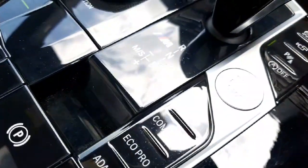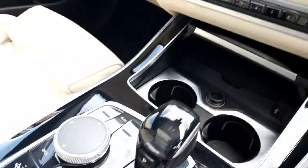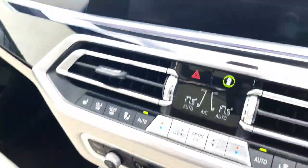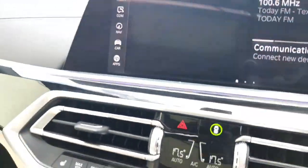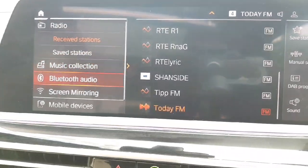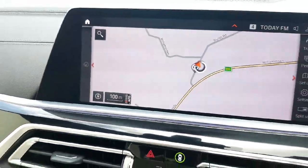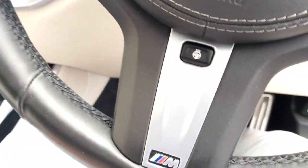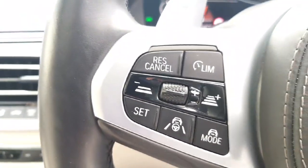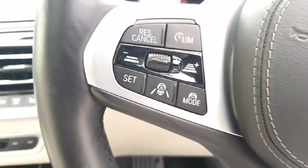You have your different driving modes — sport, comfort, and eco — and your gear shifter. You have your screen on the car with media and Bluetooth, radio, mobile device connection, and BMW navigation system. You also have your variable sports steering wheel, heated steering wheel, and cruise control settings with a speed limiter — you can set your maximum speed on this car for motorway driving, which is very handy.